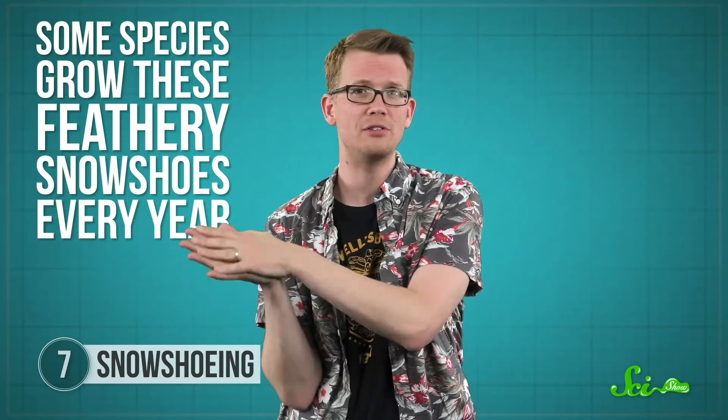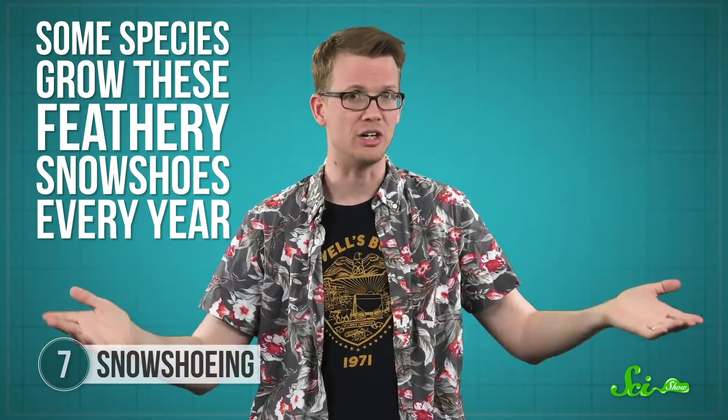If that's not amazing enough, it turns out that some species grow these feathery snowshoes every year. In the summer, they don't need the feathers, so they molt them off. But by the time winter rolls around, they've grown out their claws and sprouted bright, white feathery shoes, which scientists think might also help keep their feet warm.